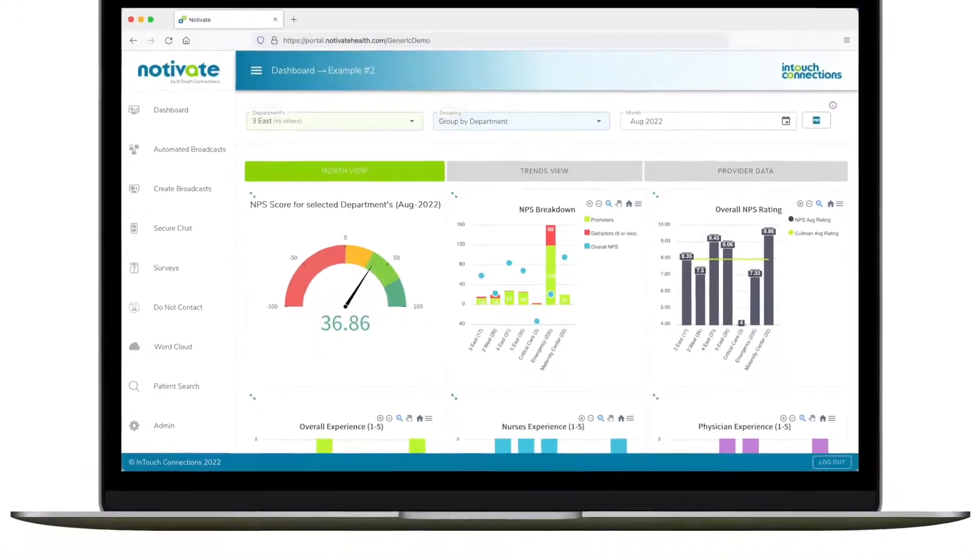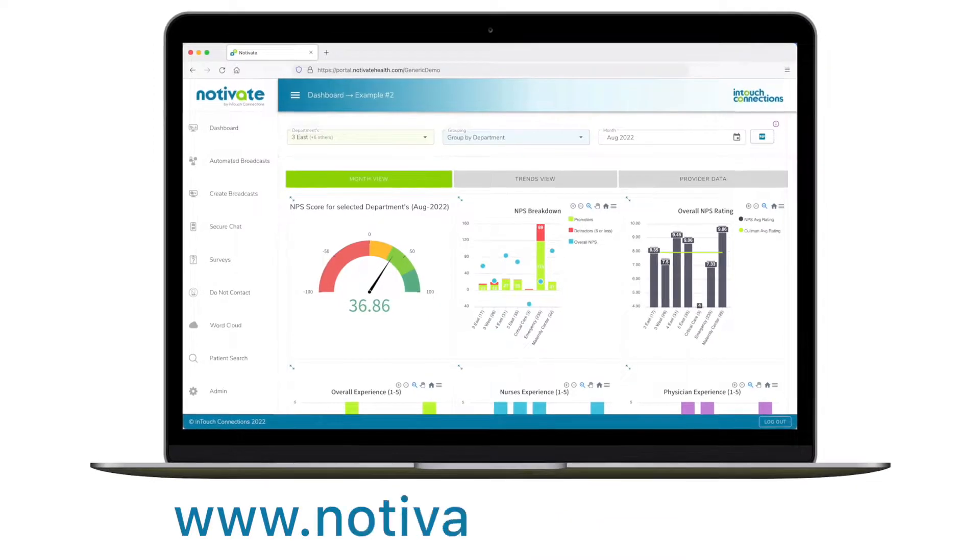See how quickly our human-centric platform can help you notify and motivate your patients. Schedule a demo at NotivateHealth.com today.